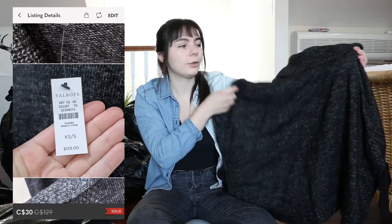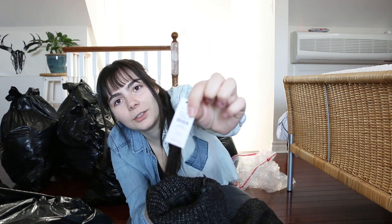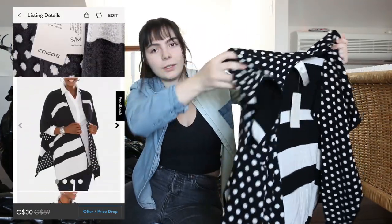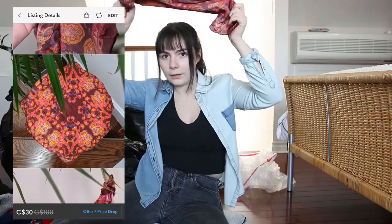Next we have this brand new with tags poncho from Talbots. It still has the tags on. I had no idea about the price point of Talbots, but it says it was originally $129, so I feel like I could probably sell this on Poshmark for sure. This is another poncho kind of thing — a sleeveless cardigan with polka dots on the outside and stripes on the inside. That's kind of cute, also brand new with tags. We got a scarf that's actually really pretty — 100% silk. I think I could definitely sell this; you could do that TikTok trend with it.